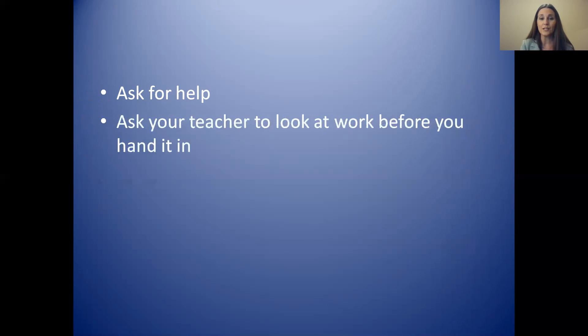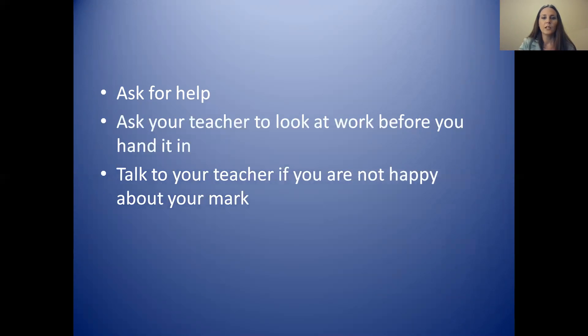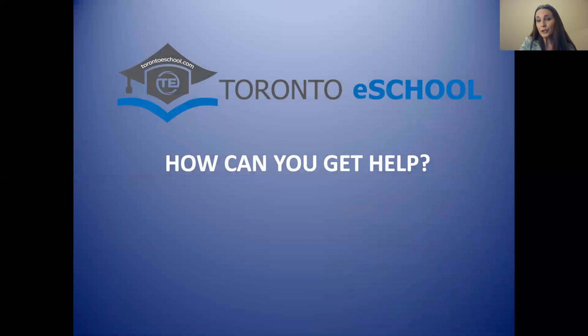Your teacher will also tell you in the discussions how you can improve. Another thing you can do is ask your teacher to look at your work before you hand it in to be marked. Your teacher can review it and say what to fix or improve, and then you can make those changes before submitting. Talk to your teacher if you're not happy about your mark to see what you can do. It's important that you communicate and tell your teacher if you're not happy.